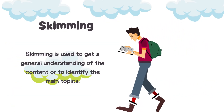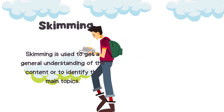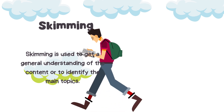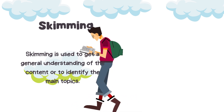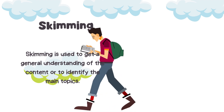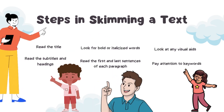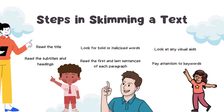Starting with skimming: skimming is a fast reading technique used to quickly identify key ideas, facts, and figures in a text. It involves quickly scanning the text to locate specific information without reading the text in full. Skimming is used to get a general understanding of the content or to identify the main topics. There are different steps you can take to skim through a text.